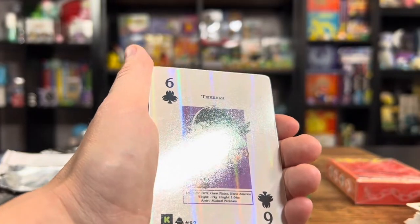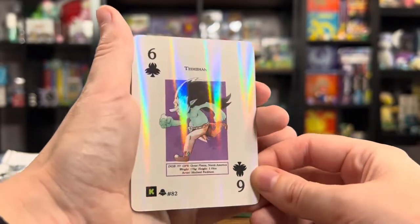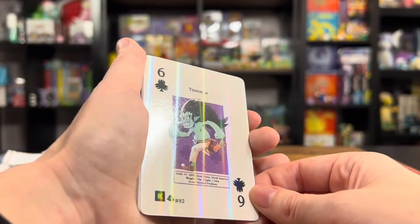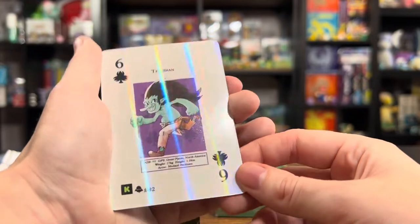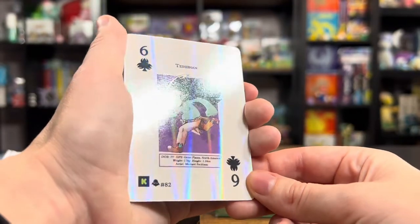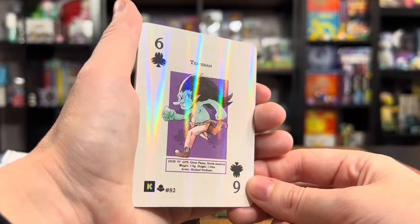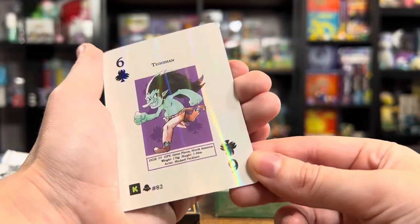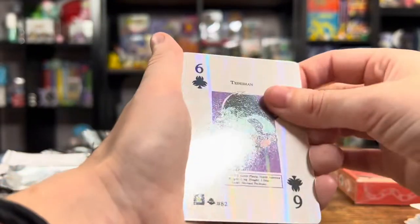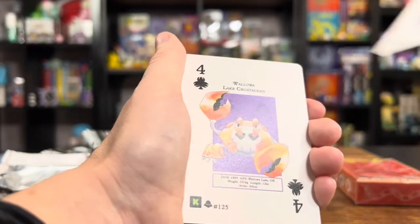Oh, we got holos! We got holo playing cards. That is a really cool surprise I did not see coming. Wow, that's a very interesting holo pattern — it's like a mirror. Nice rainbow. Hopefully the camera is catching how nice that is. That's a cool little holo. And then we're back to regular cards — maybe they're just randomly inserted.